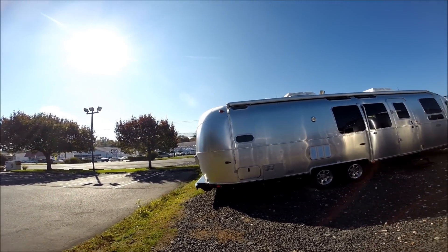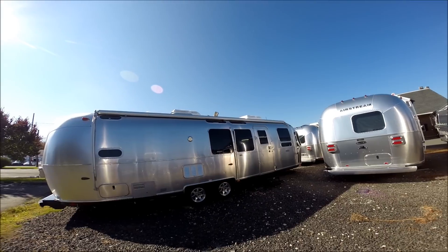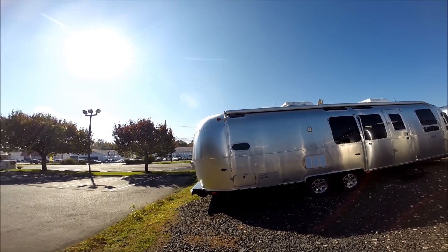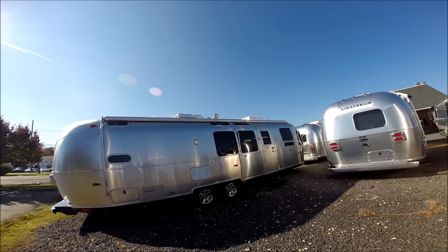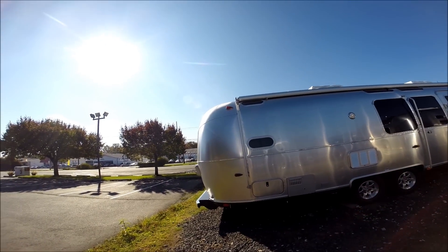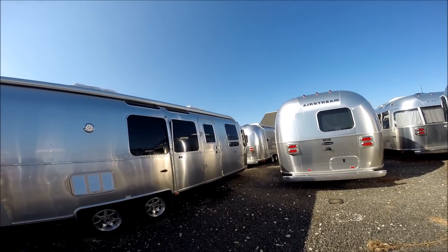Hello, this is Patrick Botticelli with Colonial Airstream in Lakewood, New Jersey. Today I would like to show you around the new 2015 Airstream Flying Cloud 30FB bunk. That's a front bedroom with a rear bunk. This model is very, very popular, extremely popular. We sell them just as fast as we can get them in. Let's take a look inside.